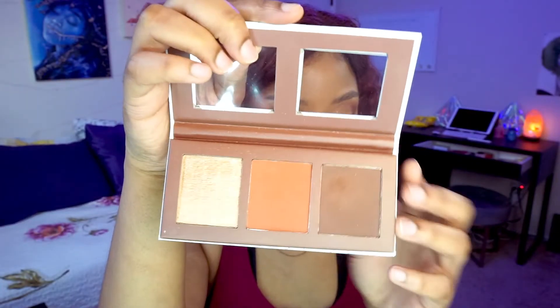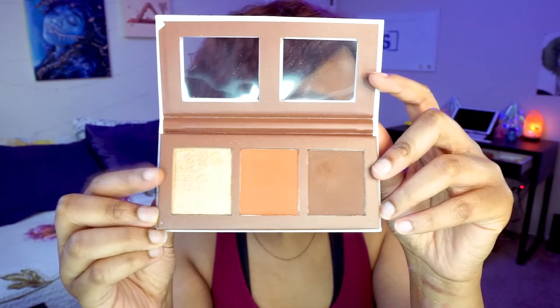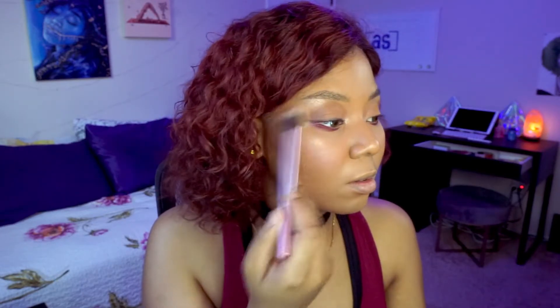I used the tiniest bit on my brow bone as a highlight and I think it looks okay there — I just have to be very light-handed. Then I take the gold highlighter from the Brownie Bar palette to highlight my cheekbones in a C-shape around the sides of my face. I know they say don't mix silver and gold, but I did it anyway and I like how it came out.